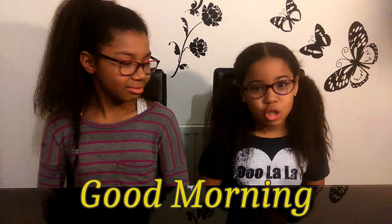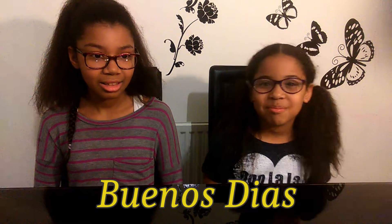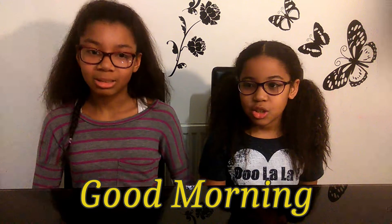The third word is good morning — buenos dias. Repeat after me: buenos dias. That means good morning.